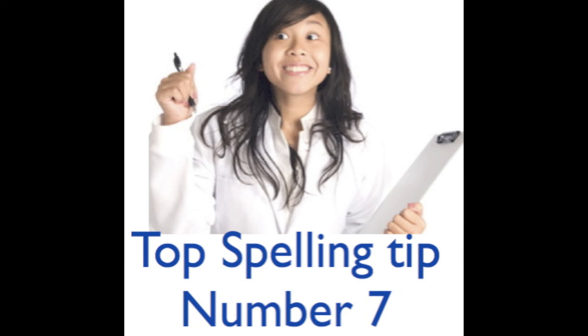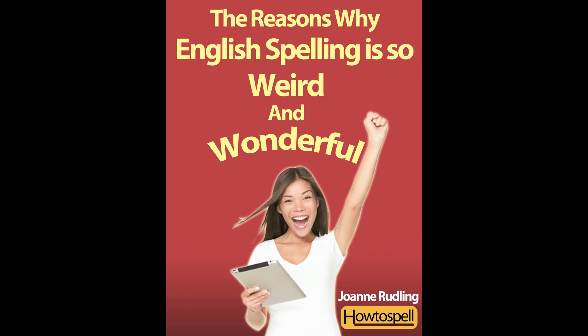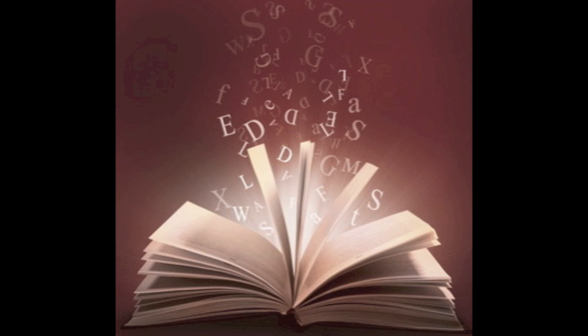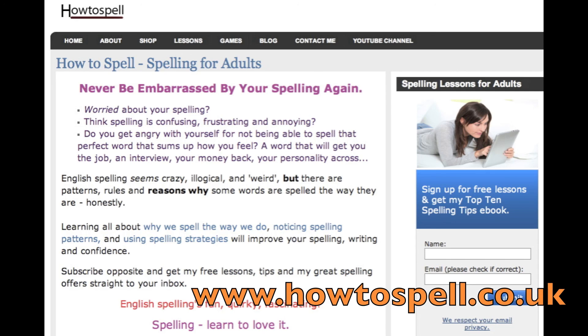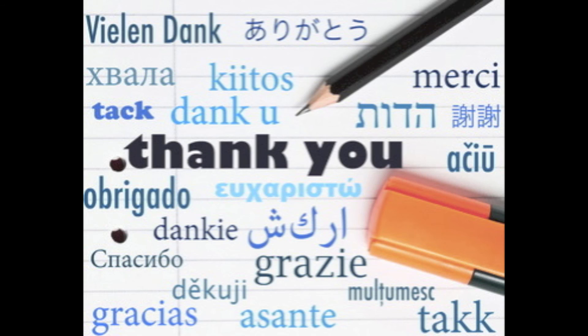So my top 10 spelling tip number seven is: take an interest in words. Enjoy the quirkiness of spelling and know why words are spelt the way they are, and you won't get frustrated with spelling — you'll learn, remember, and understand spelling. If you're interested in words and the origins of English, check out my ebook 'Why English Spelling is So Weird and Wonderful.' Pop over to my website at www.howtospell.co.uk and check out the free lessons and games too. Thanks for watching and see you in spelling tip number eight!